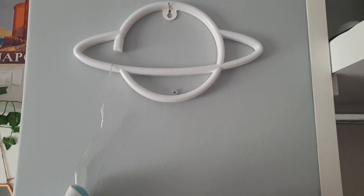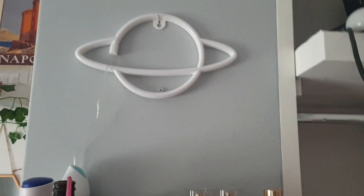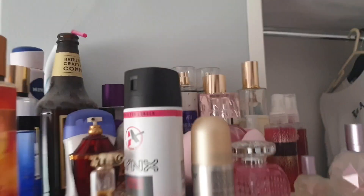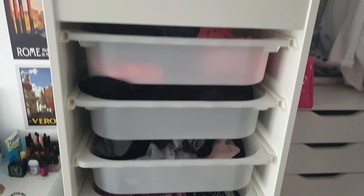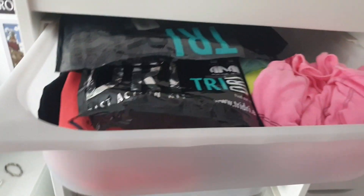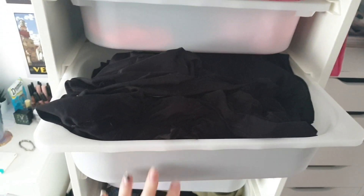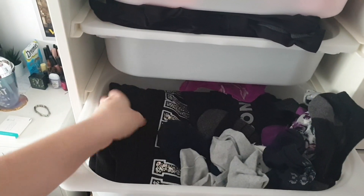Above there I have this light-up LED sign — it's not lit up right now as it's daytime, but it lights up pink and blue. Then here is my Trofast unit with the plastic boxes. In this one I have workout tops and t-shirts — I haven't really worked out in ages since the gym has been shut.